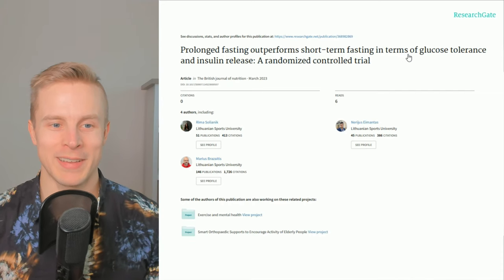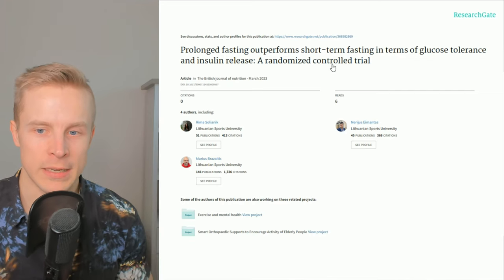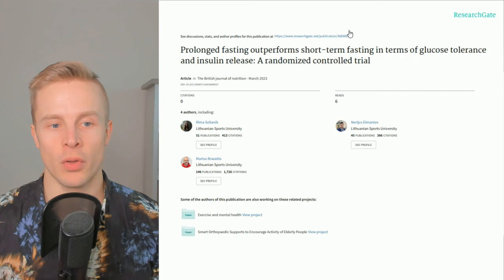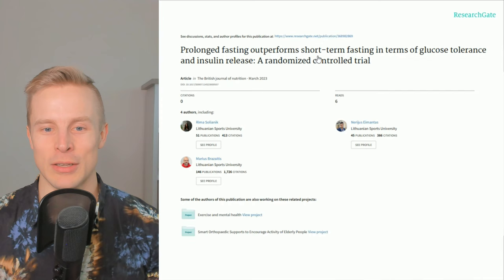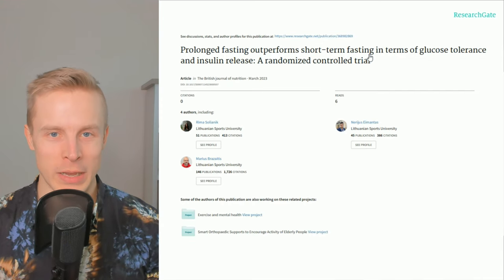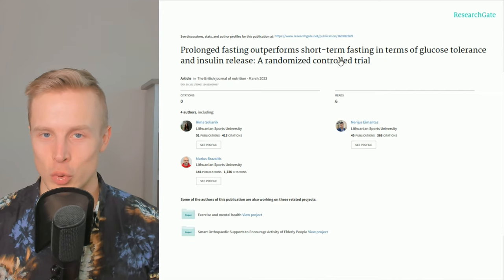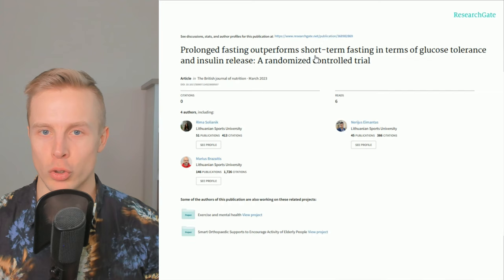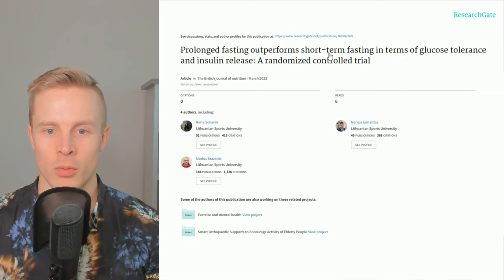So that's the spoiler — prolonged fasting did better in terms of maintaining glucose tolerance and insulin sensitivity. The catch is that this prolonged fasting is six days of fasting, and the short-term fasting is only two days. Most people would actually consider two-day fasting also a form of extended fasting; short-term fasting would be something like within 24 hours, like fasting for 16 hours or eight hours.